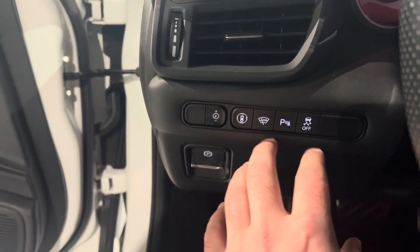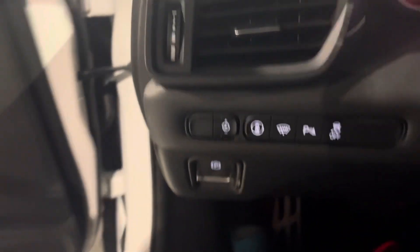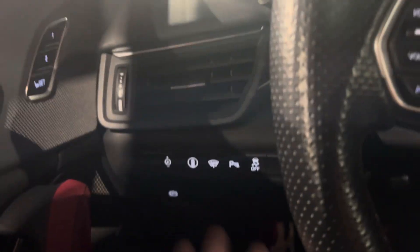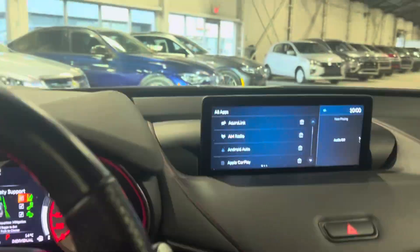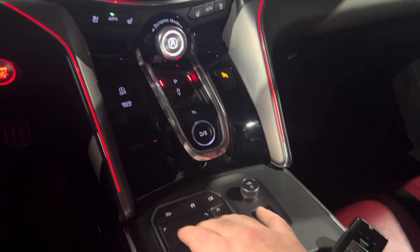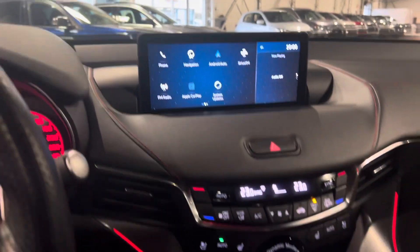Down here you've got your park assist, and this button activates all your safety features and changes the brightness, as you can see here on the dash. You've got the touchscreen here — it is compatible with Apple CarPlay and Android Auto.